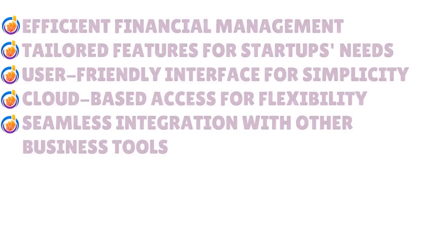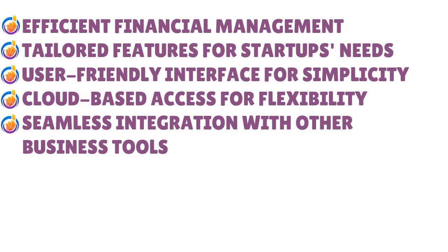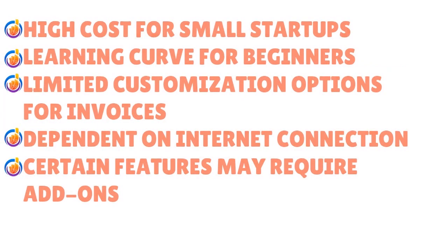The main advantages of the best accounting software for startups revolve around efficiency in financial management, tailored features for startup needs, user-friendly interfaces for simplicity, cloud-based access for flexibility, and seamless integration with other business tools.